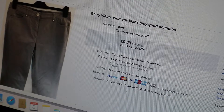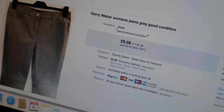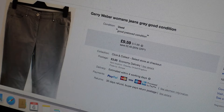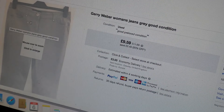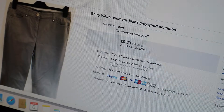Next we had some Gerry Weber women's jeans - they were grey, listed at £11.99 but with the 20% off sale they sold for £9.59 plus £3 postage. Just normal grey jeans. They sold on the 20th of December.